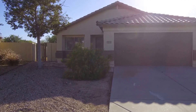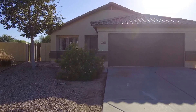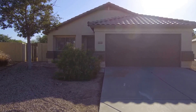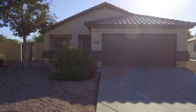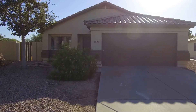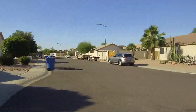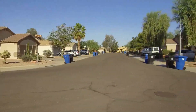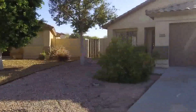Hi, this is Lisa with Service Star Realty. We are here at 16465 North 138th Avenue in Surprise doing a video tour of this property. By the end of this tour we hope you'll know if this is the home you'd like to live in. We'll go ahead and pan around the neighborhood so you can get an idea of who your neighbors might be. We'll go ahead and head inside now.